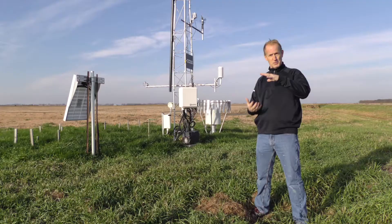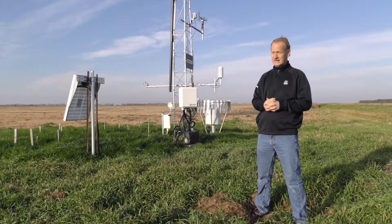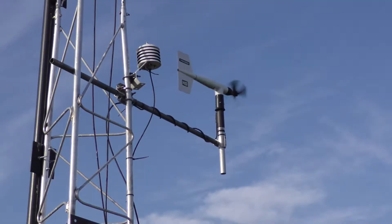We also have deep soil probes in place so we can measure, especially in the winter, where that frost layer actually is. Our sensors go down to about seven and a half feet. We also measure the traditional wind speeds here.